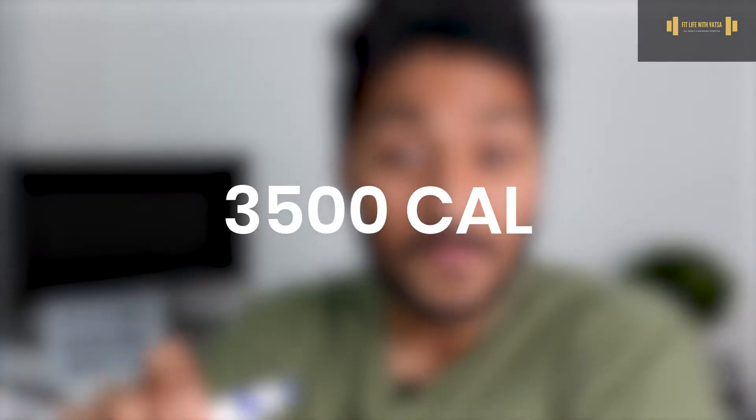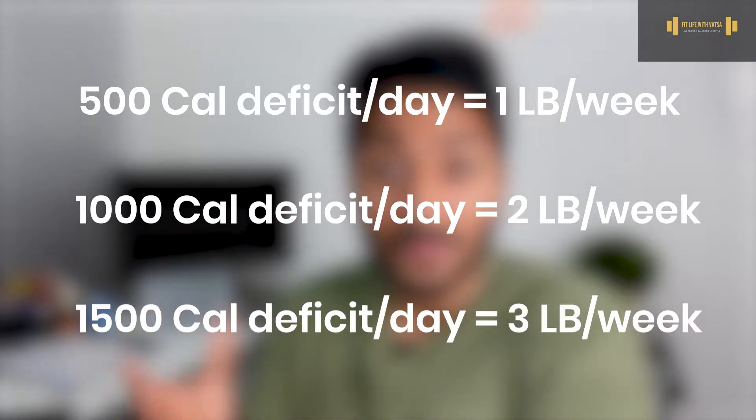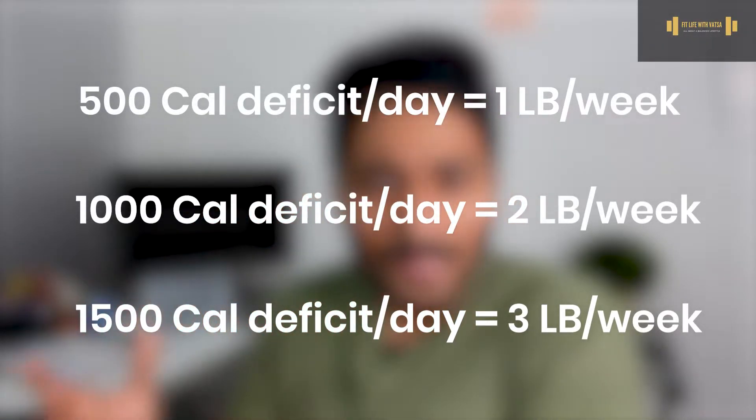In theory, 3,500 calories equals one pound of fat. So it is estimated that you need to burn 3,500 calories to lose one pound. If you create a 500-calorie deficit per day, that is a 3,500-calorie deficit for the week, and therefore you lose one pound per week. If you create a 1,000-calorie deficit per day, you can lose up to two pounds per week. And a 1,500-calorie deficit per day can lead to up to three pounds per week. It sounds simple, but it is much more complex than that.